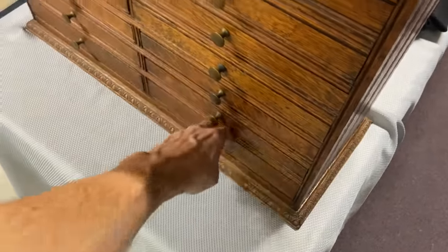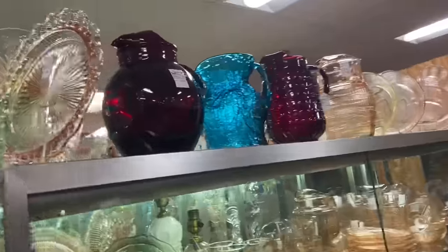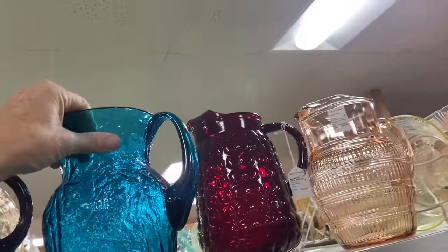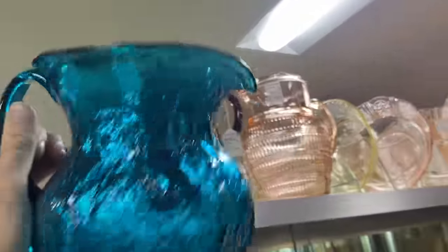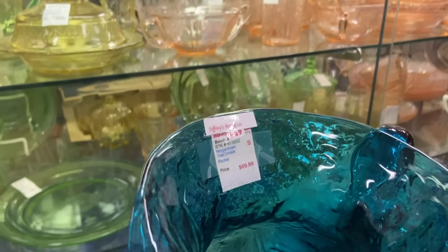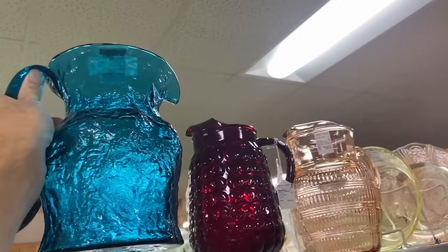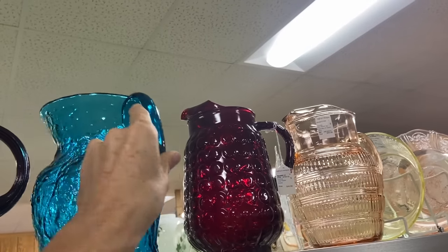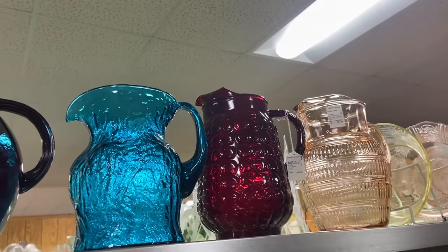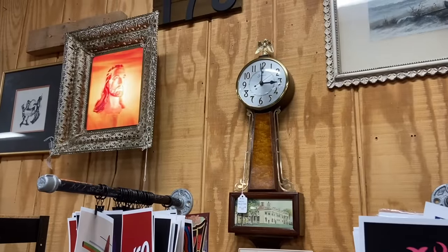I've always liked this particular Ohner style — it's just fat and plump, and I imagine full of water it would have been very refreshing, or lemonade on a hot day. $69. This is by Morgantown — Ohner was the designer. It's part of their Crinkle line from about 1960, great color.